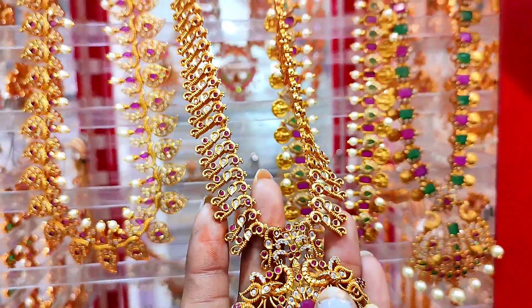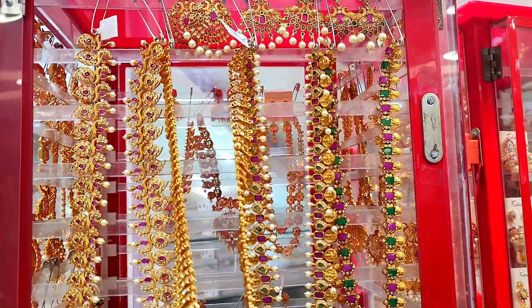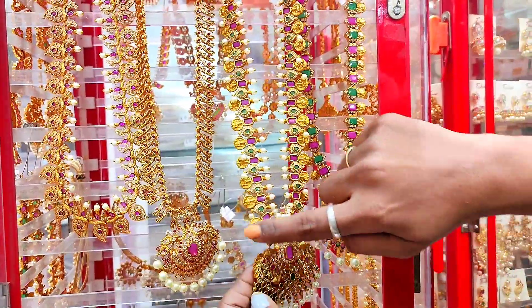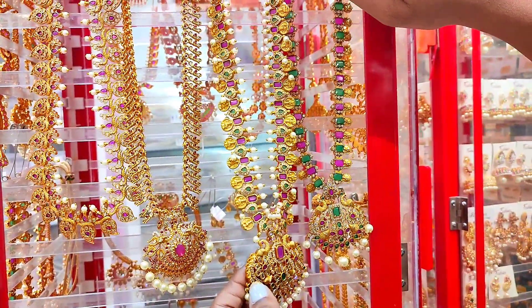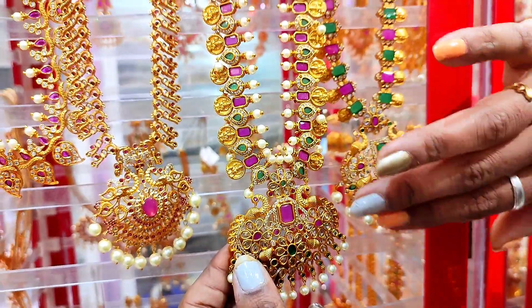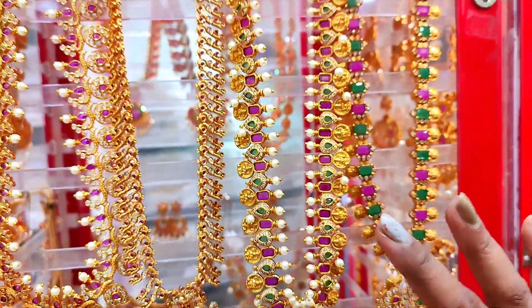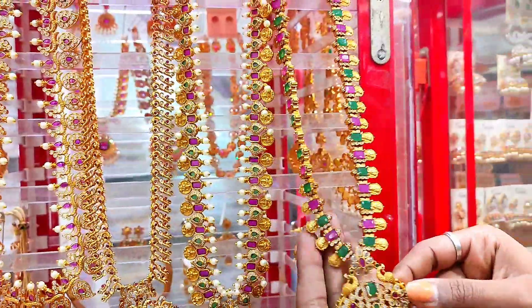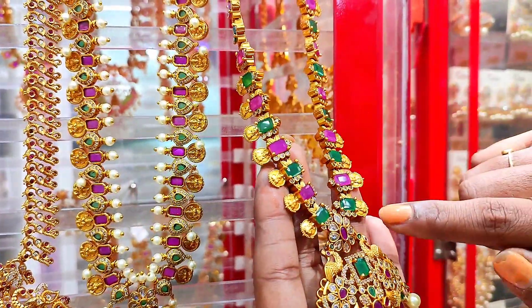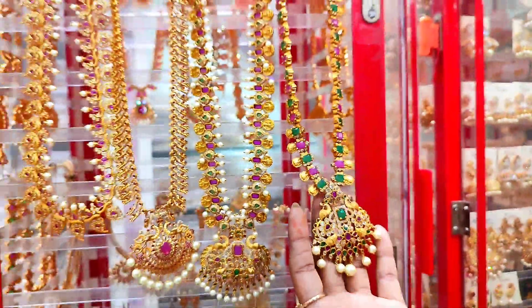We have earrings, and we have the same locket pattern. This is a long chain. This is a Ram Parivar jewelry. This is a peacock design. We have the same locks and the same locket pattern on a long chain.